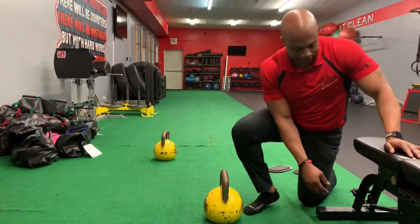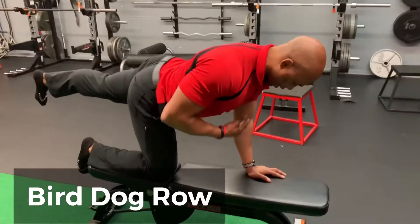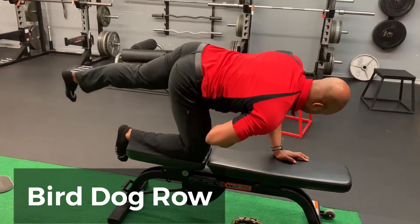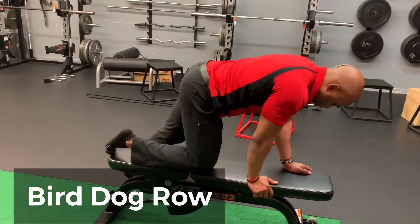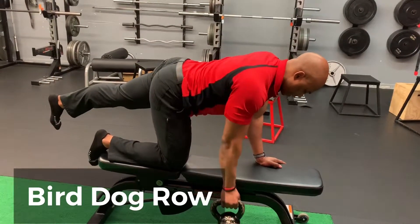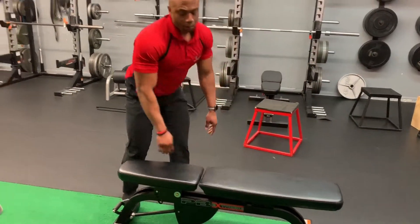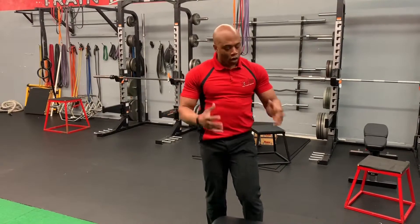Next up, we're going to show you the bird dog row. Set up on a bench — opposite arm, opposite leg — in a nice bird dog position: nice straight line through shoulders, hips, and knee. Take that kettlebell or dumbbell and hold it off to the side. What the kettlebell is trying to do is get you to rotate, so we're preventing that rotation as we row. Those obliques are working hard to prevent that rotation during the bird dog row. You also get a little bicep, a little back of the shoulders, right into the core.